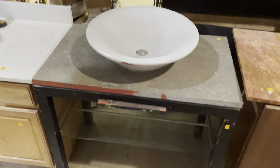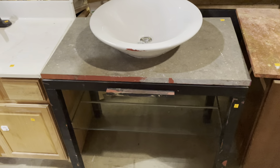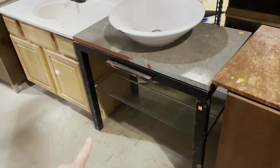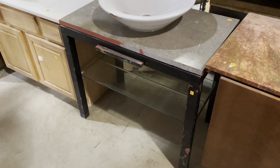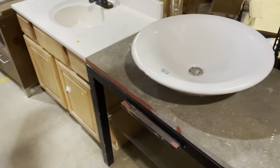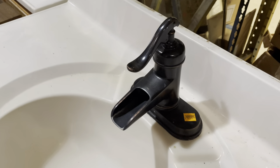Next to it is a super modern one. It's currently displayed in reverse, but the other side is similar without the red paint. It's got a simple metal base, a glass shelf beneath, a nice bowl sink on top, and what looks like a stone or concrete-style countertop. Really cool modern style — $135.